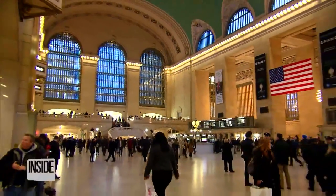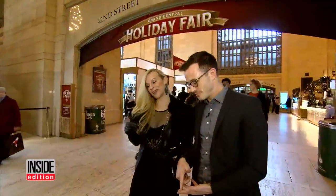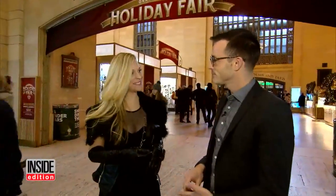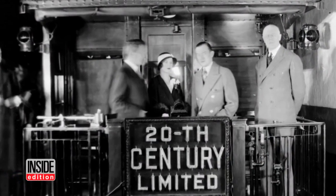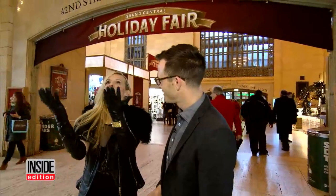To uncover some of the secrets of the Grand Central Terminal, I've enlisted the help of Consuelo Vanderbilt Costin, the great-great-granddaughter of William Vanderbilt II, one of the developers of the iconic structure. Years ago, to have just the insight to think about building something at this magnitude.